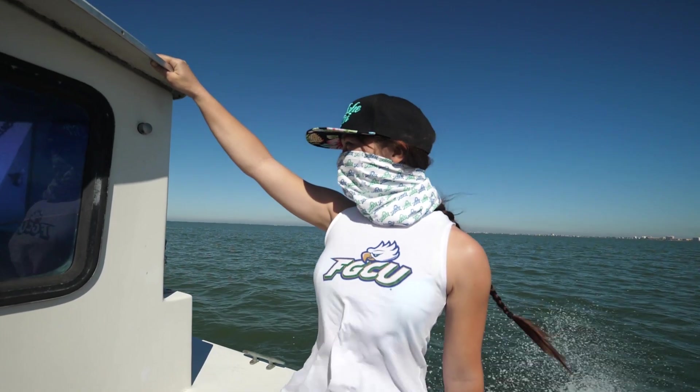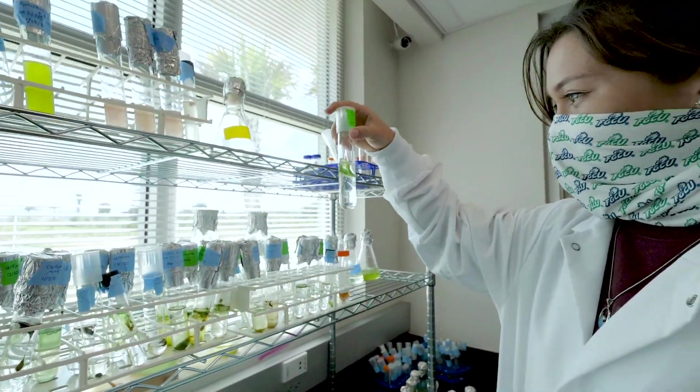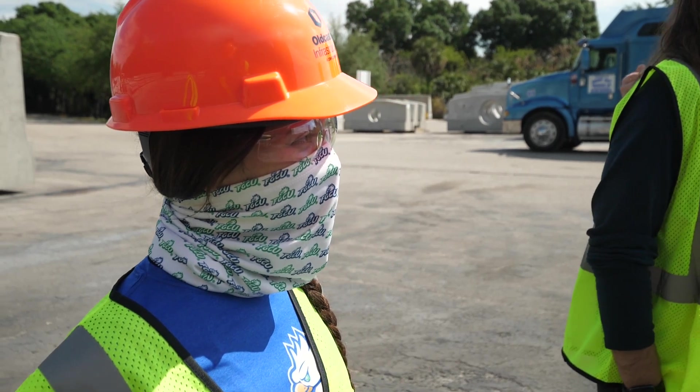I could definitely see a lot of different labs and classes coming together to work on a project out there — like the scientific diving class going and getting samples to bring back to labs for other students to work on.